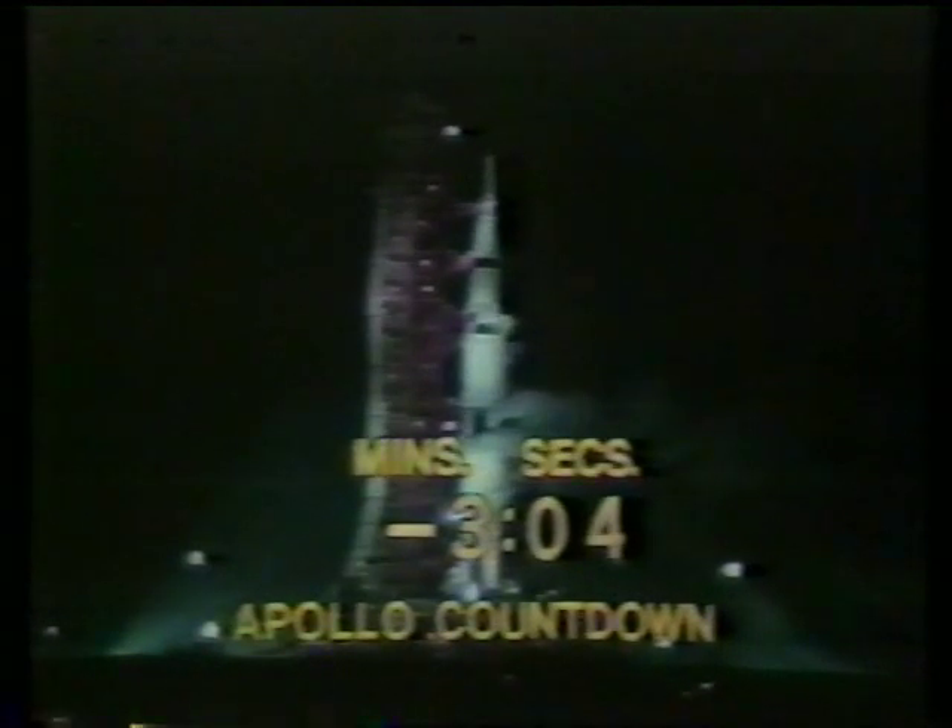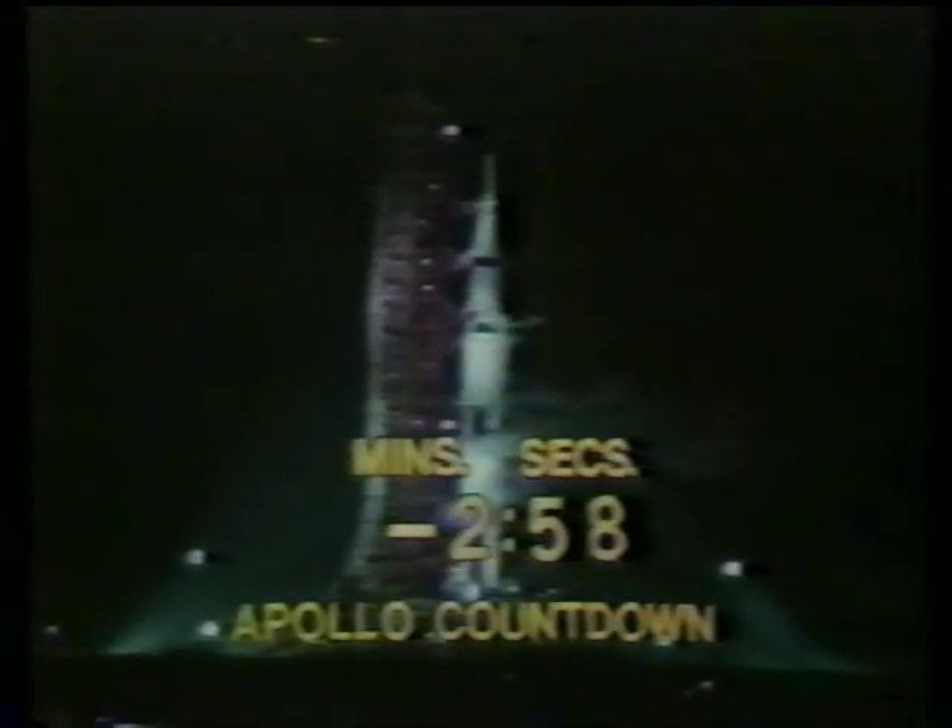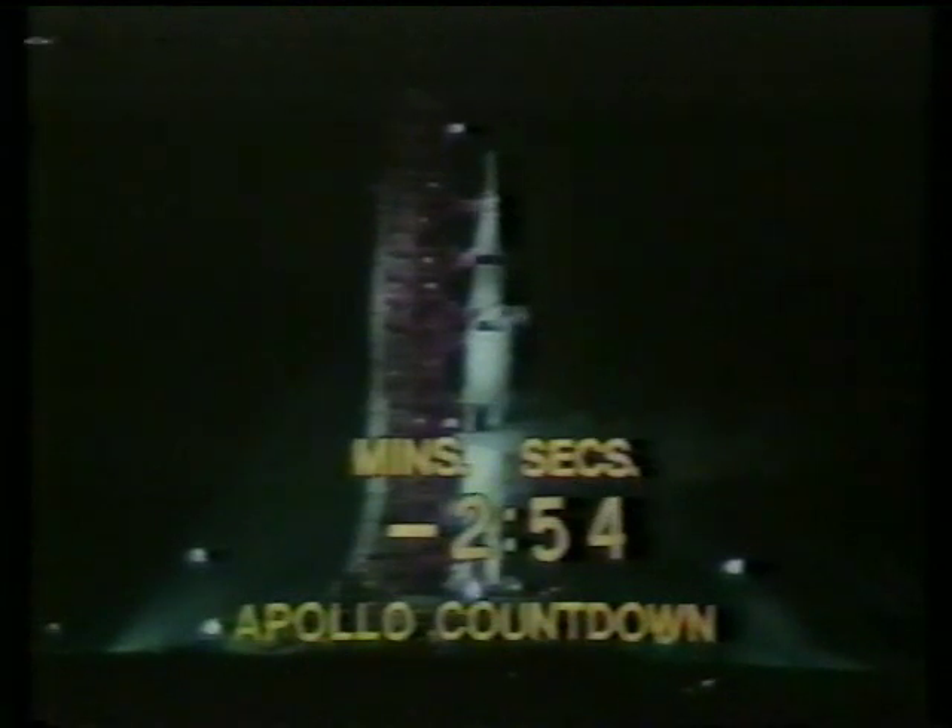There's quiet in the firing room now as the engineers and technicians are monitoring their consoles. They're monitoring the various rates, pressures, temperatures. They can override the terminal sequencer if they cite a problem that it has not picked up.